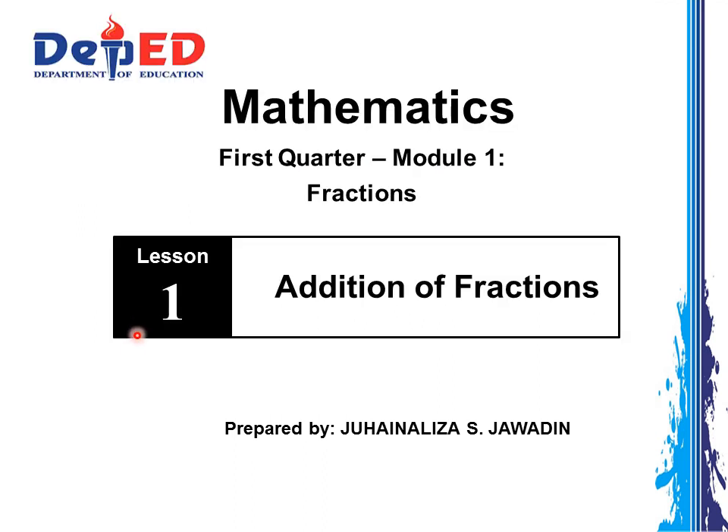Lesson 1 talks about addition of fractions. Do you know how to add fractions? If not, don't worry because I am here to help you learn about fractions. I will help you learn better and understand fractions and find it interesting, useful, and challenging.